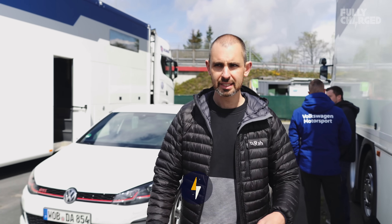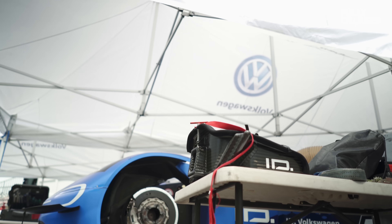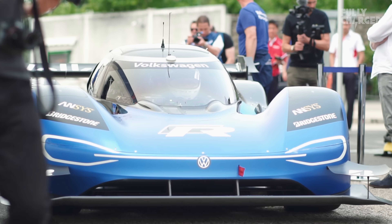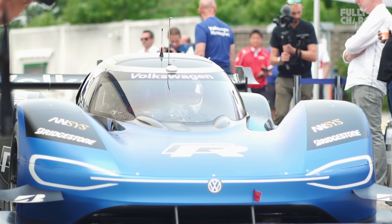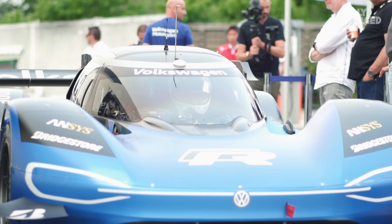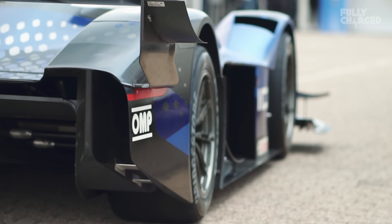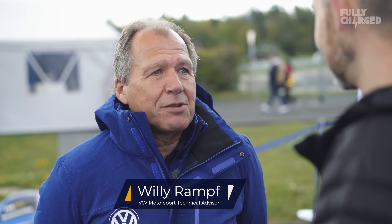Talking of challenges, that's exactly what Volkswagen have come here to do. Today they're testing to see if they can beat the outright electric record in this — the car that smashed Pikes Peak at the end of 2018 — the IDR. The Nordschleife has a very high reputation for race cars, and this is the reason why we are here.